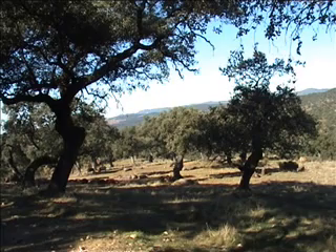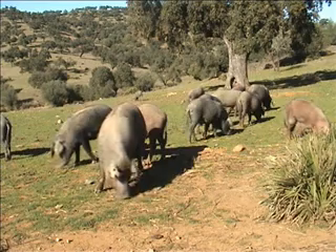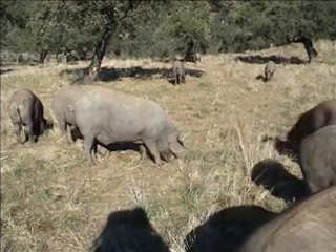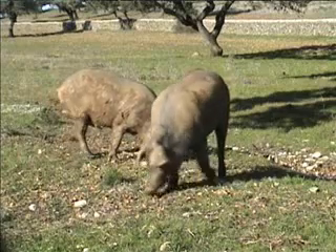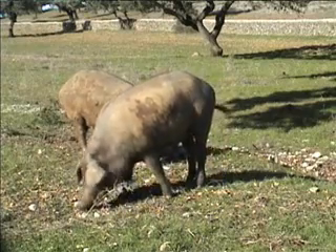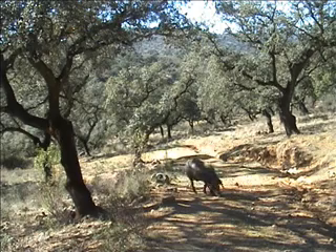In southern Spain, quality traditional production never went out of fashion. For centuries the foraging of the Iberian pig alongside the grazing of cattle, sheep and goats has helped to mould a landscape of great ecological importance. The pigs are fattened on acorns that have a similar fat content to olive oil. The more acorns the pigs eat, the higher the price they fetch.